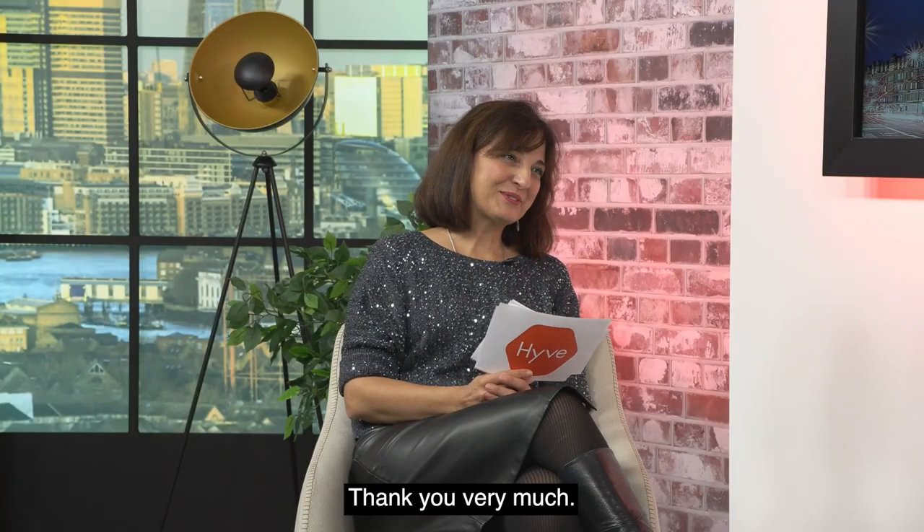Thank you so much, Debbie, for being with us this morning. And thank you for watching.